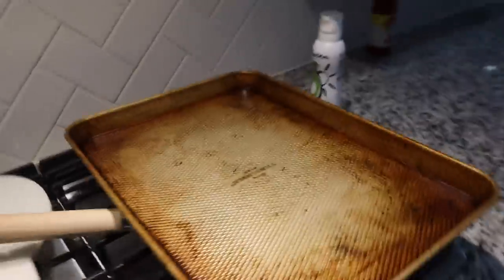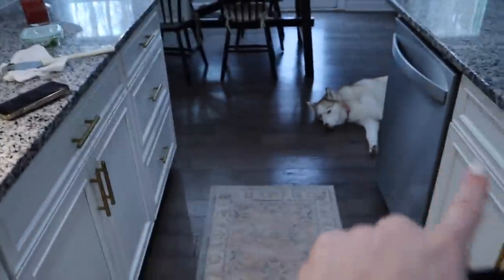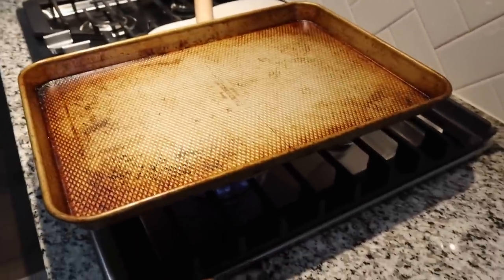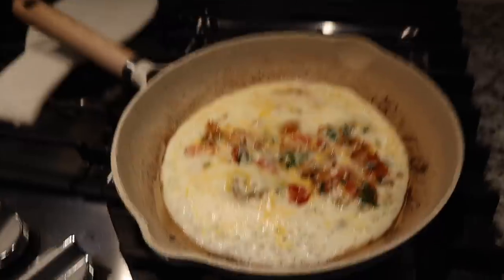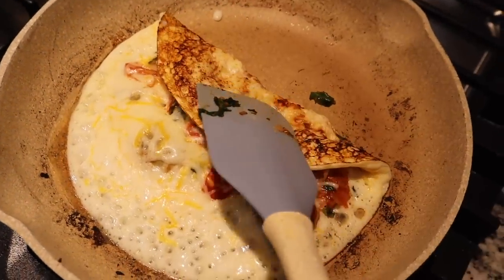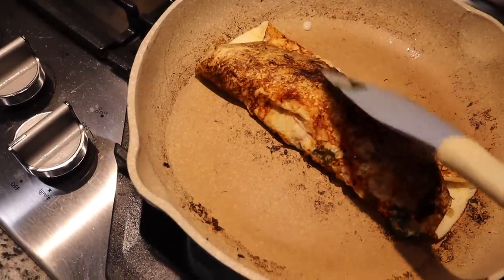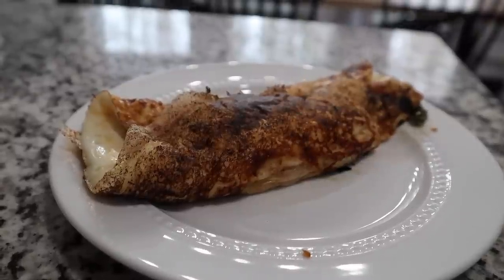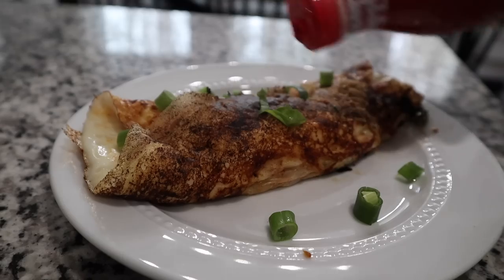I'm going to fold it over and sprinkle some cheese, then put a lid on so it can cook through and the cheese can melt. I just realized both lids for this pan are in the dishwasher, so I put a baking sheet on top — hey, it gets the job done. Got one fold, got the other — she's a little crispy but that's okay. Now I'm adding some green onions and a little bit of hot sauce on top.